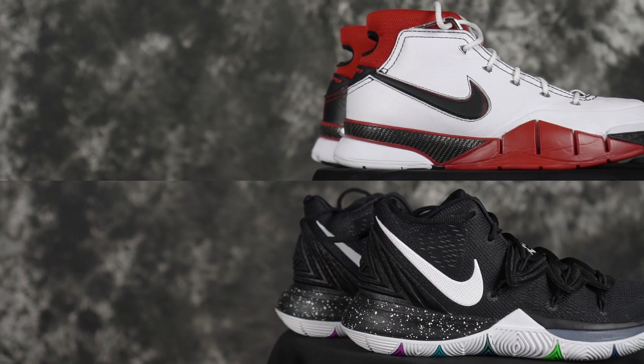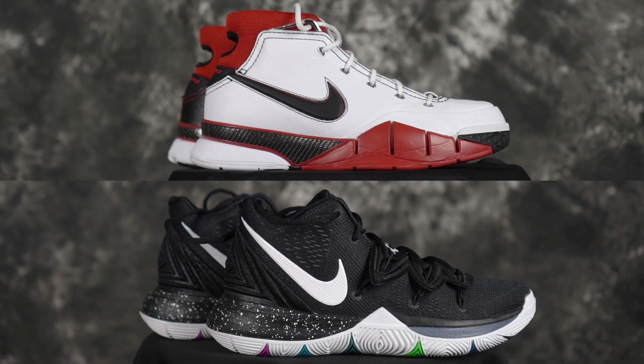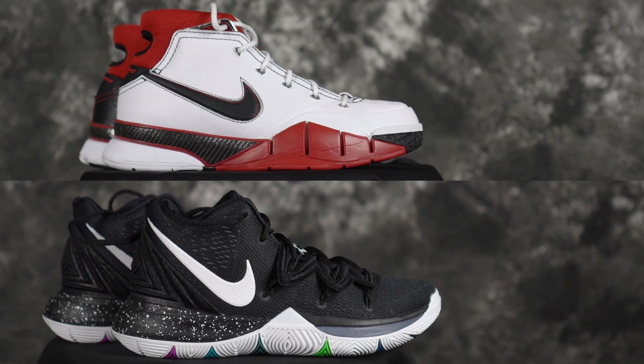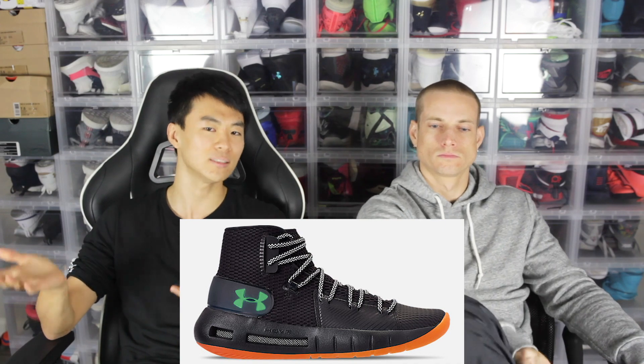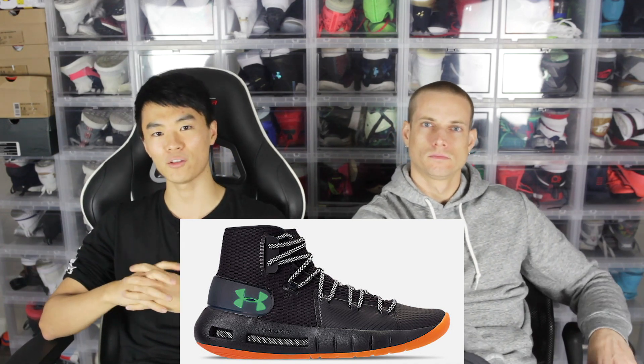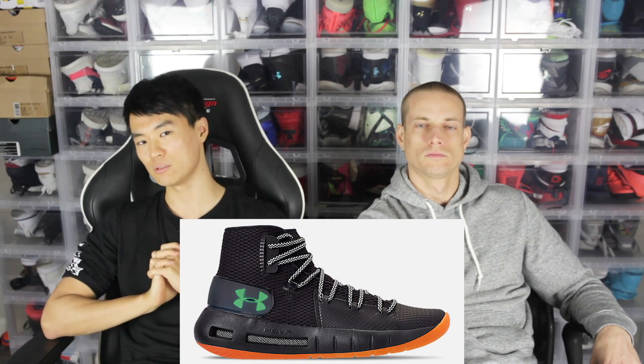Last but not least is best ankle support — there are two shoes for that as well: the Kyrie 5 and the Pro Tro. They're really, really good for ankle support — they restrict ankle movement a little bit. I played in them with an ASO ankle brace and it really restricts my ankle movement, so it felt really supported. I'd also say maybe the Under Armour Hovr Havoc High would be good, but we just didn't test it. It goes up really high on the ankle, so we were speculating it would be good for ankle support.